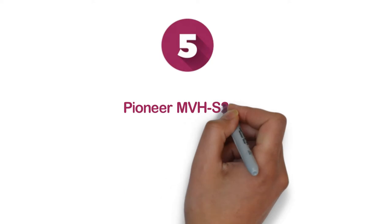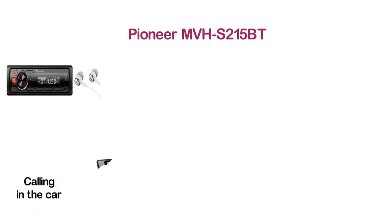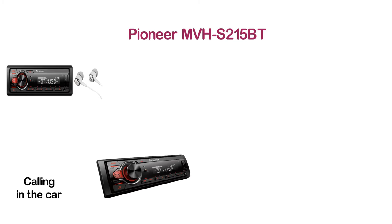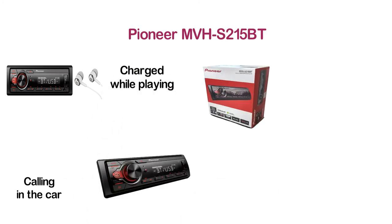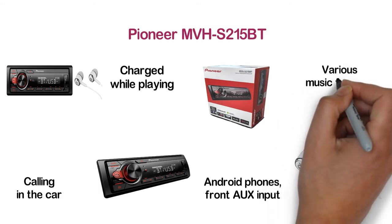At Number 5, Pioneer MVHS215BT. With built-in Bluetooth, you can enjoy audio streaming and hands-free calling in the car. You can easily connect Android smartphones to play music, and the phone will be charged while playing. It offers direct control for certain Android phones, front aux input, illuminated front USB port, and playback of various music formats.